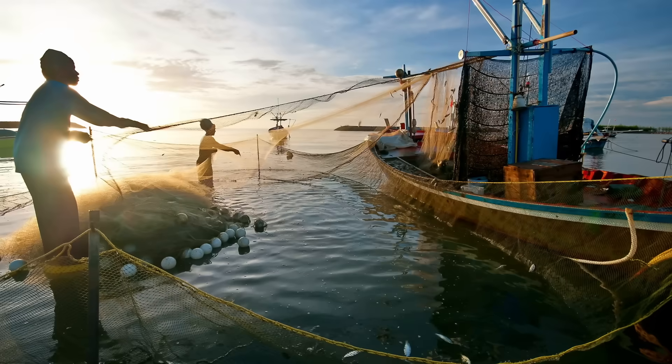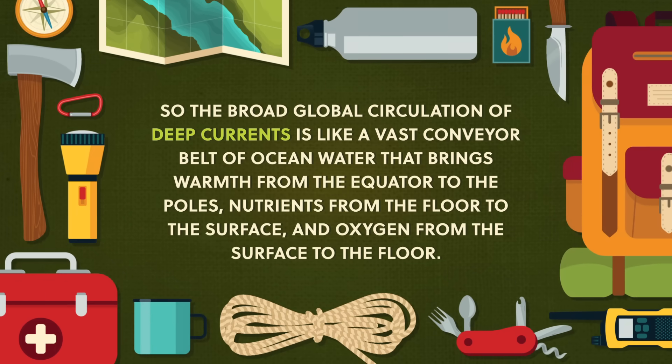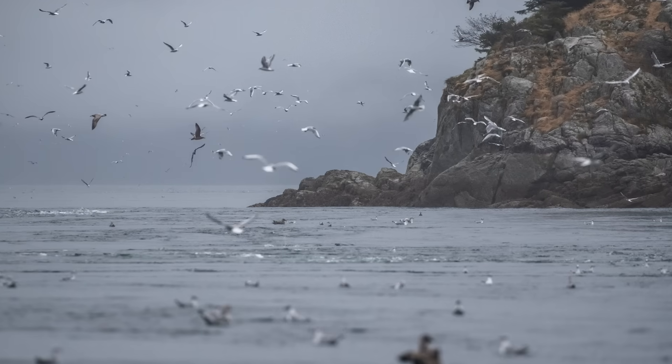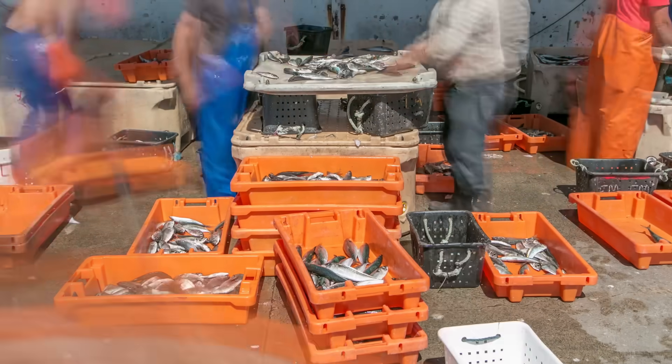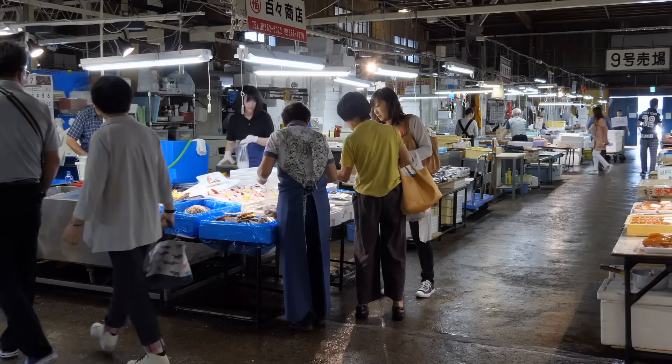Deep currents are critical to the movement of nutrients around the world. Many fisheries depend on cyclical upwelling of nutrient-rich water moving from deep currents into local surface currents. While nutrients released through decomposition near the ocean floor are pulled up by upwelling, oxygen cycles down from the surface to the deep, which keeps decomposers and other deep-sea organisms supplied with oxygen for respiration. So the broad global circulation of deep currents is like a vast conveyor belt of ocean water that brings warmth from the equator to the poles, nutrients from the floor to the surface, and oxygen from the surface to the floor. Marine habitats near upwellings only cover about 1% of Earth's oceans, but account for up to 50% of the global fish harvest. At least a billion people rely on fish for their primary protein, so deep ocean circulation not only moves energy around the globe, but also helps create the conditions that feed a large part of the world.